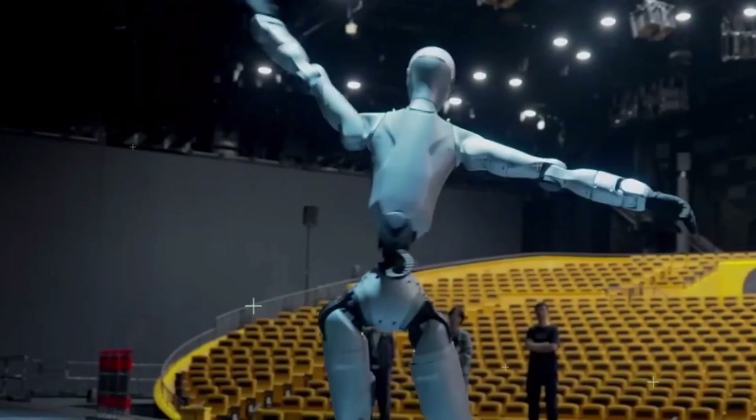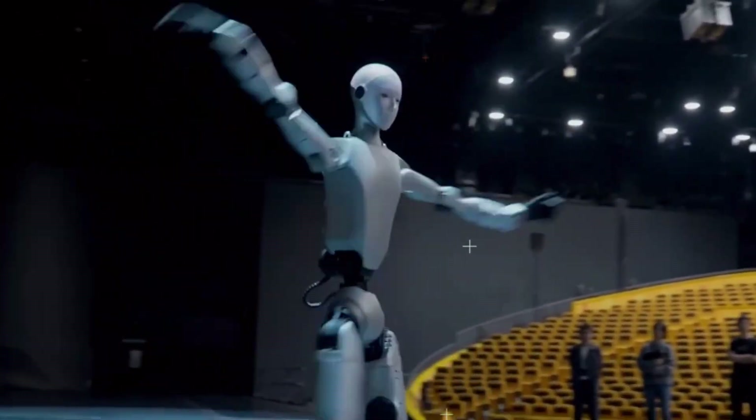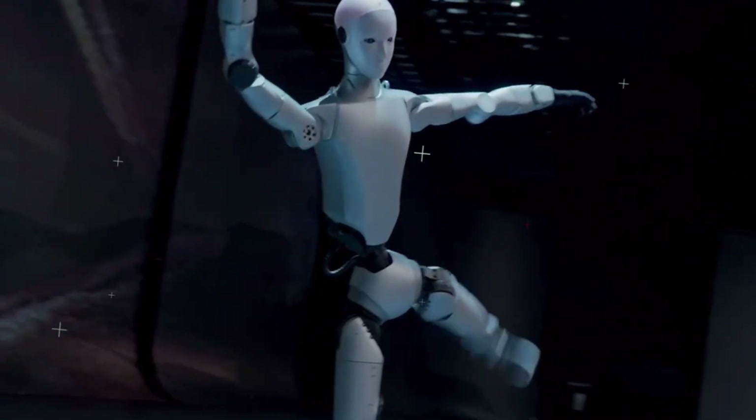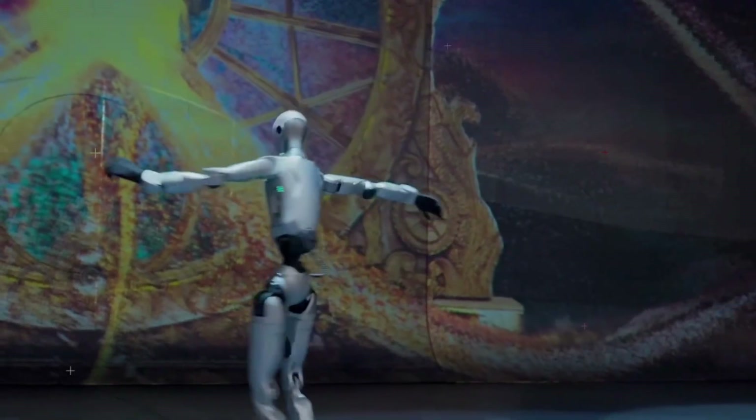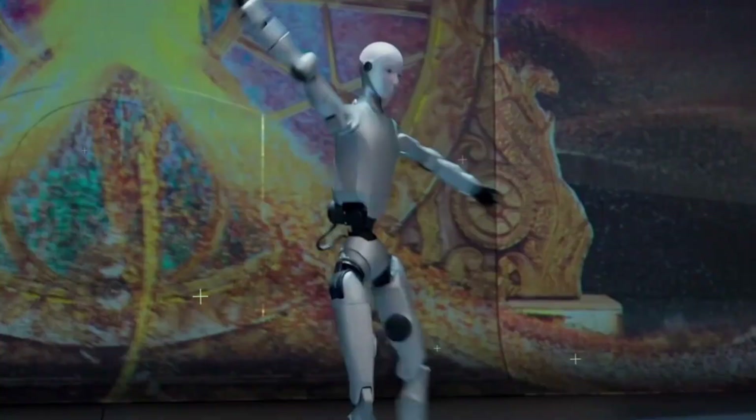So yeah, we finally have a real humanoid robot. And if this is where Unitree is now, imagine what the next version will look like when it smiles back.